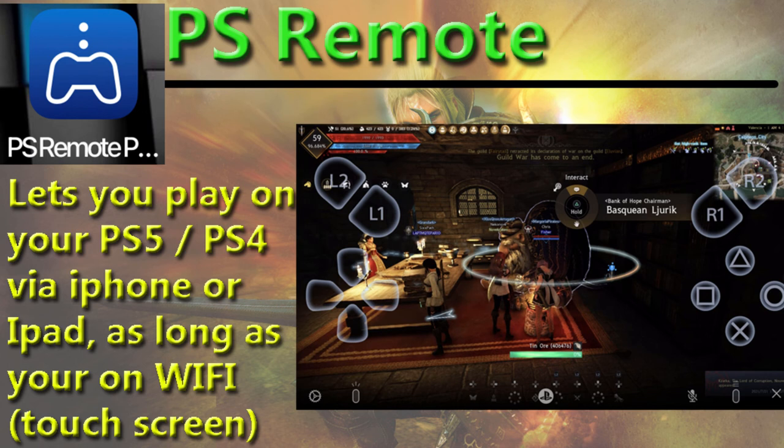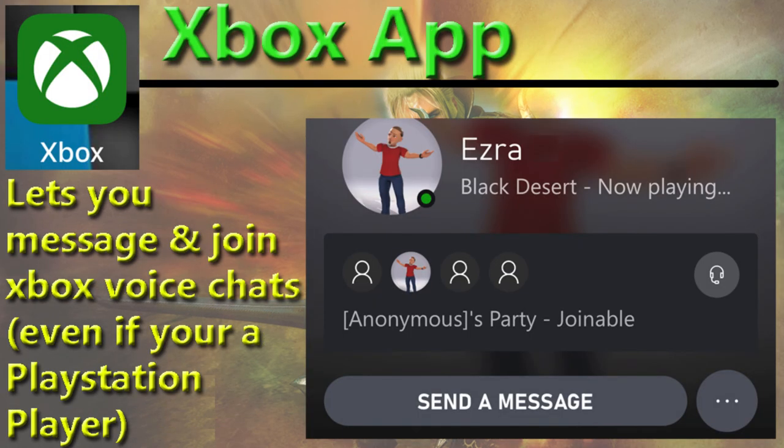And the last one — Discord is an obvious one — but you can actually, if you're a PlayStation player or even Xbox, join in the Xbox app without even having an Xbox and join people's parties. That's pretty cool because some people like to stay in Xbox parties and not use Discord. It works pretty well via the phone, so you can send messages or join them in their own Xbox parties.